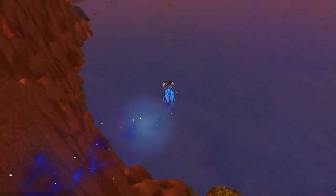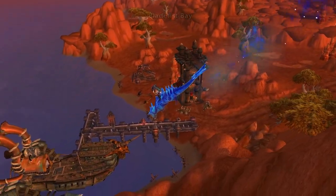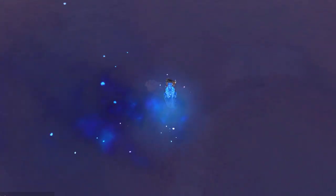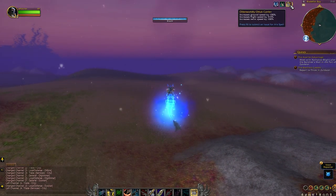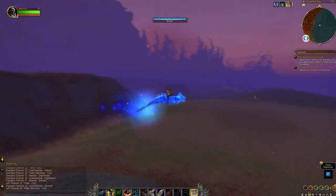Now someone posted about a different mount increasing swim speed, and it made me realize that we need to see these mounts in the water — this one for sure, because it is an otter. And as you can see, it is increasing swim speed by 100%. So here it is swimming.